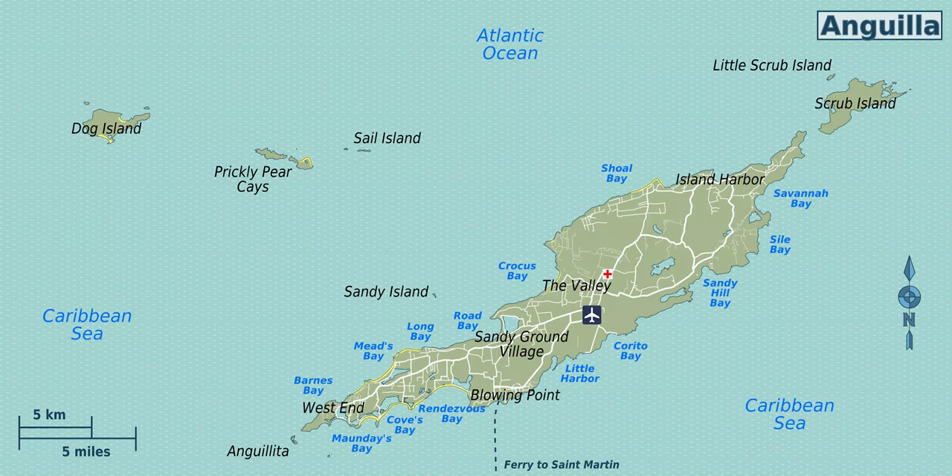Greetings my friends. This is a map of Anguilla. Anguilla is a flat, low-lying island of coral and limestone in the Caribbean Sea, measuring some 16 miles long and 3.5 miles in width.